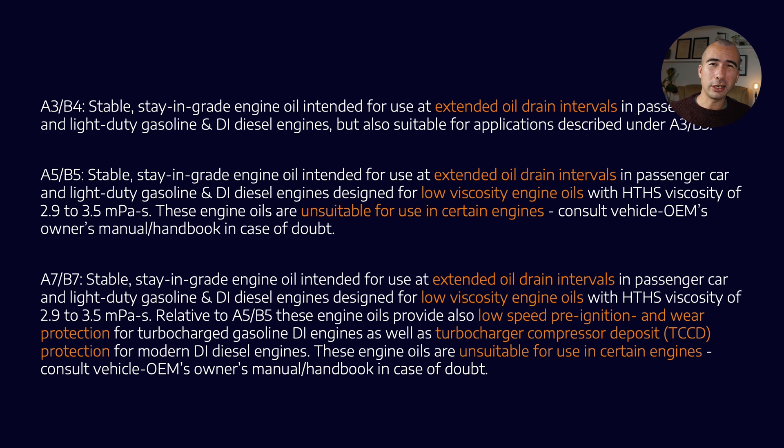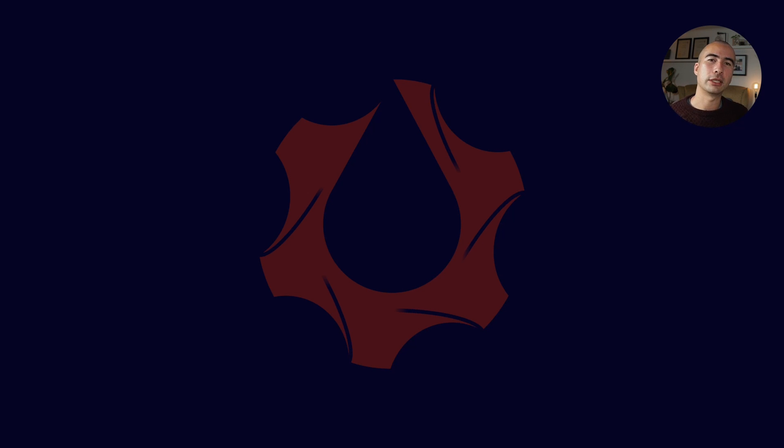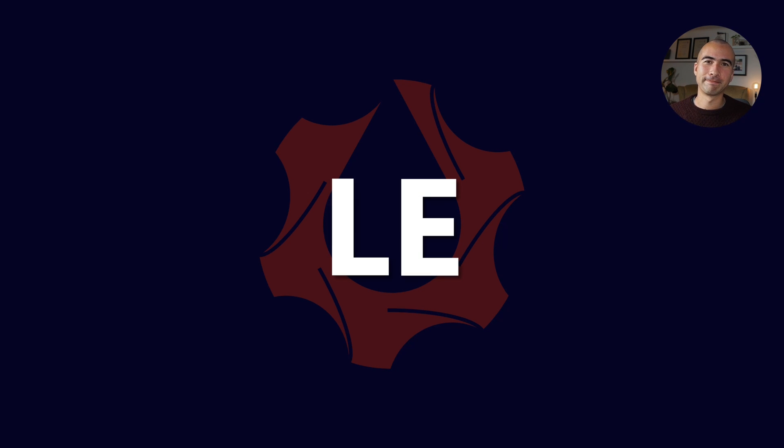I hope that's been helpful in explaining the ACEA categories. As usual, if you've got questions or comments, please leave them down below. This has been Lubrication Explained — thank you.